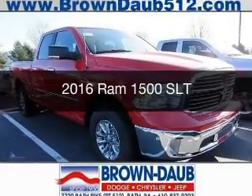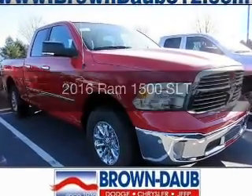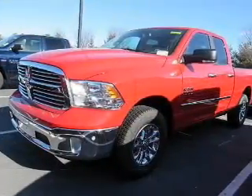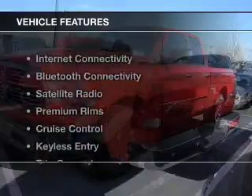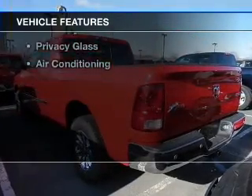This is a new 2016 Ram 1500. It's powered by a four-wheel drive engine and an automatic transmission. The features include internet connectivity and Bluetooth connectivity.